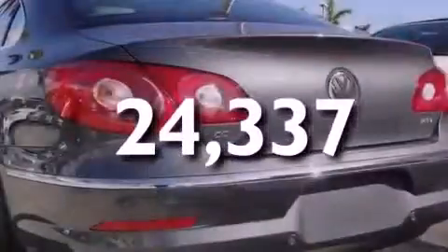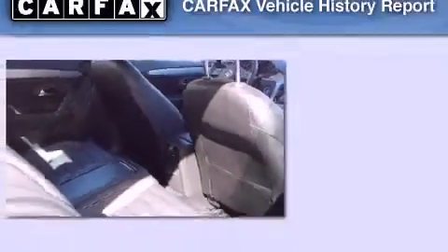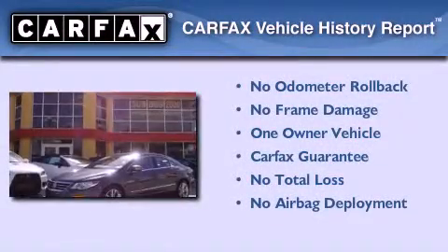With an EPA estimated rating of 29 miles per gallon on the highway, this vehicle pays off in the long run. This Volkswagen has had only one owner, and it qualifies for the Carfax buyback guarantee.